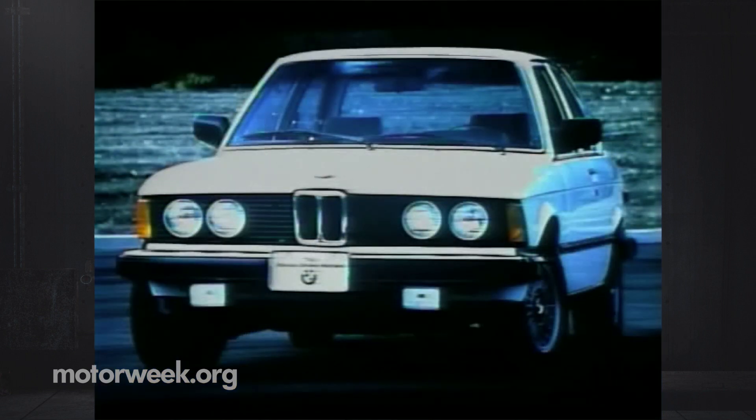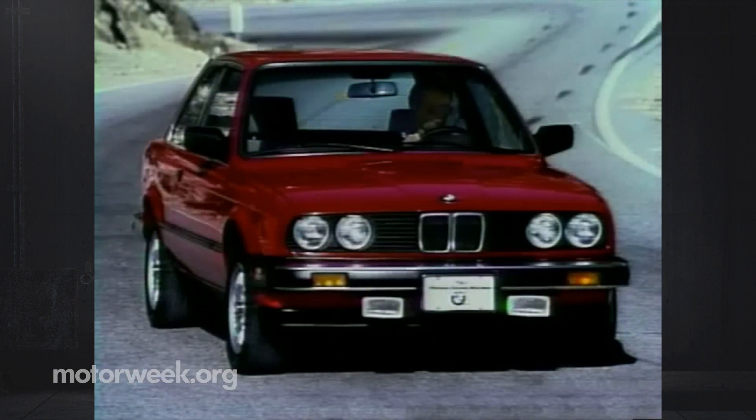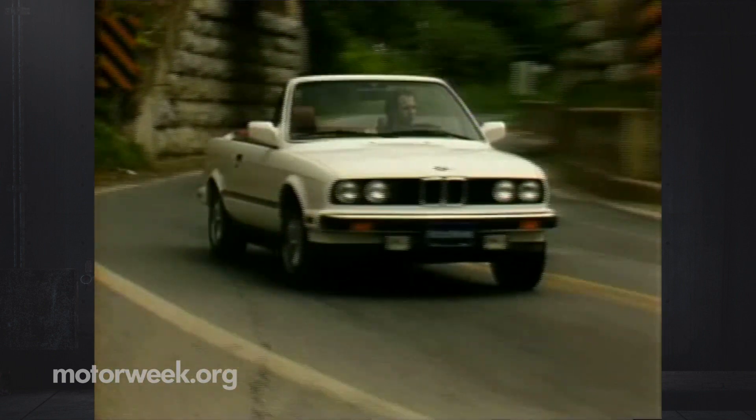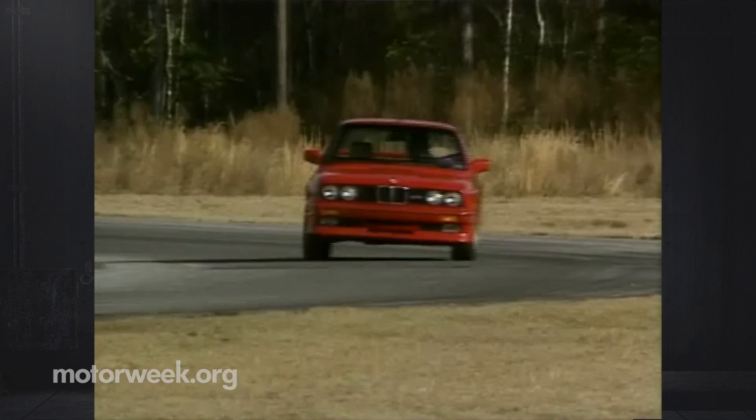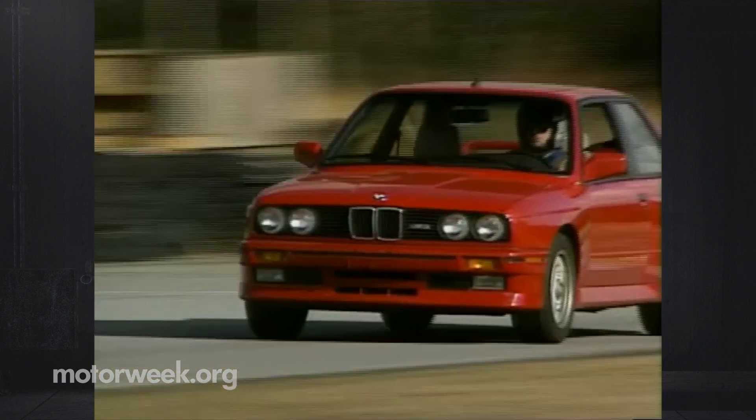The first generation 3 Series arrived in 1975, with 1978's 323i being its top performer. In 1983, the second generation bowed, and a displacement boost to 2.5 liters produced the 325i, which so easily captured the hearts of sports sedan lovers everywhere. That generation also produced the superb convertible and M3 variations, the M3 becoming one of our staff's favorite track cars.